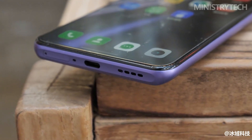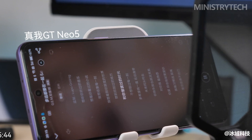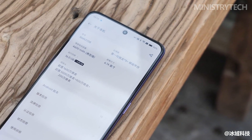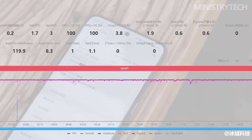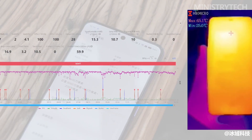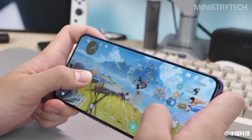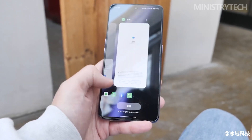Recently, everyone has set off an upsurge of large memory, and Realme GT Neo 5 immediately followed up. The unit in my hand is the top version with 16GB RAM and 1TB storage. With the real whirlwind memory engine, there is no lag in multi-application switching during use, and games start very quickly. In the AnTuTu test, Realme GT Neo 5 scored 1,119,913 points, ranking at the forefront among all Snapdragon 8 Plus Gen 1 models tested, once again verifying the performance strength of Realme GT Neo 5.